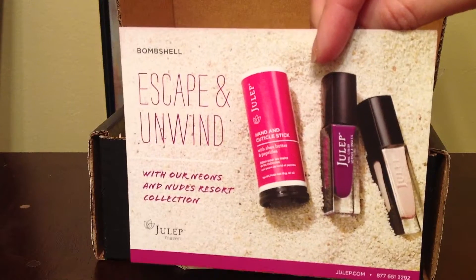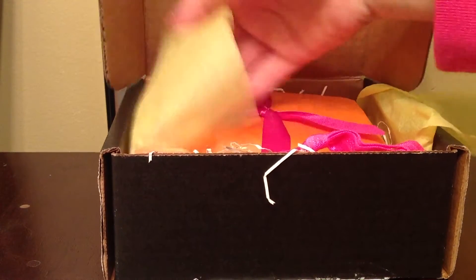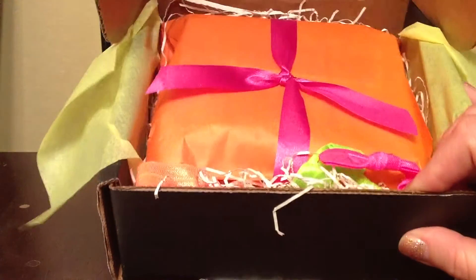So this month I chose Bombshell. It's really nicely wrapped — a happy yellow color and orange and pink too, a little pink.